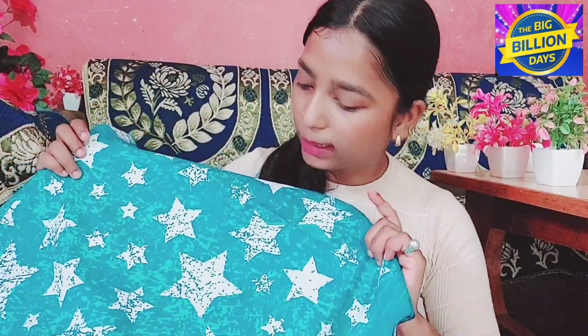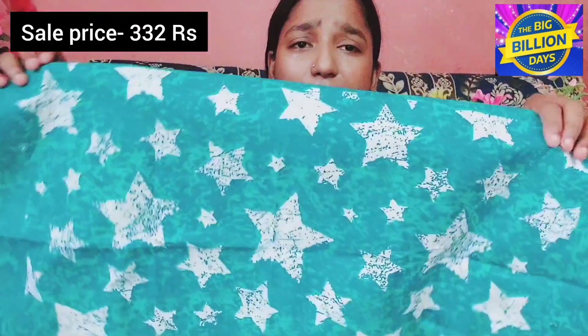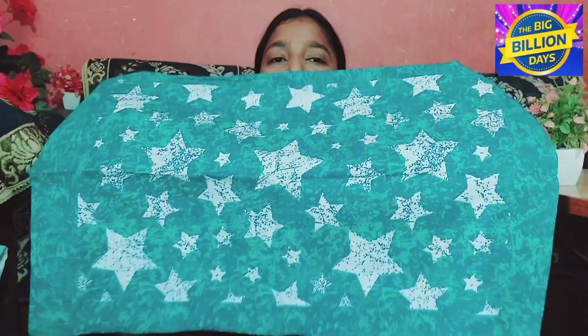I ordered it in blue color, but it is a little different blue. In the camera it looks blue, but in real it is a little greenish-steel blue. I think it was around ₹350, and with this there are two pillow covers received. This is a double bed sheet, and it is also a good comfortable option.